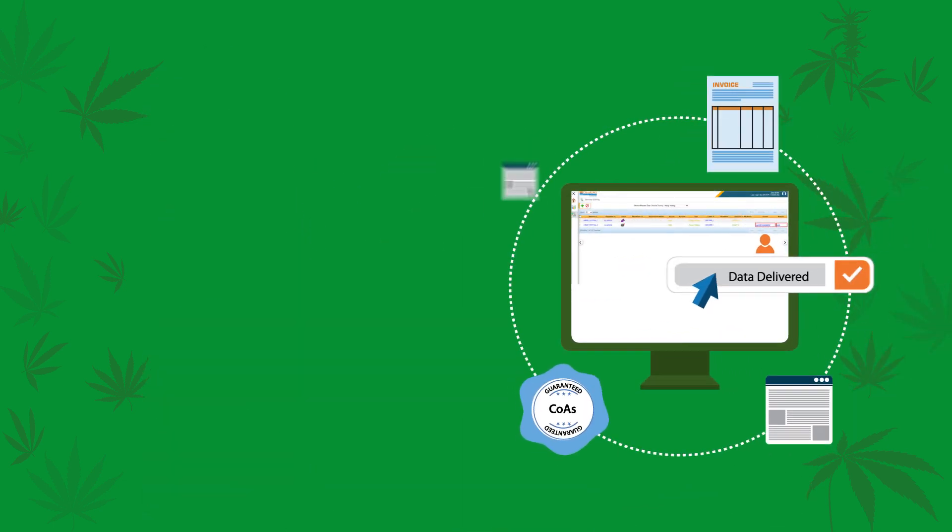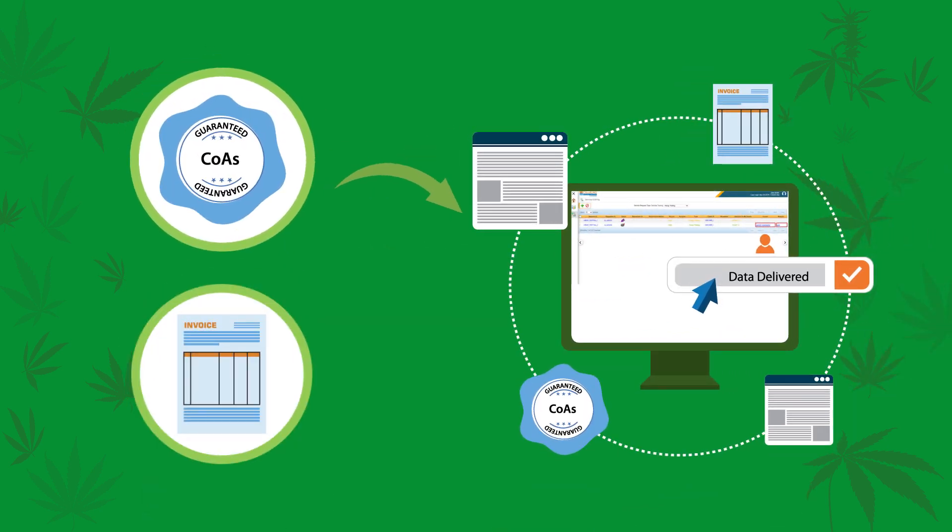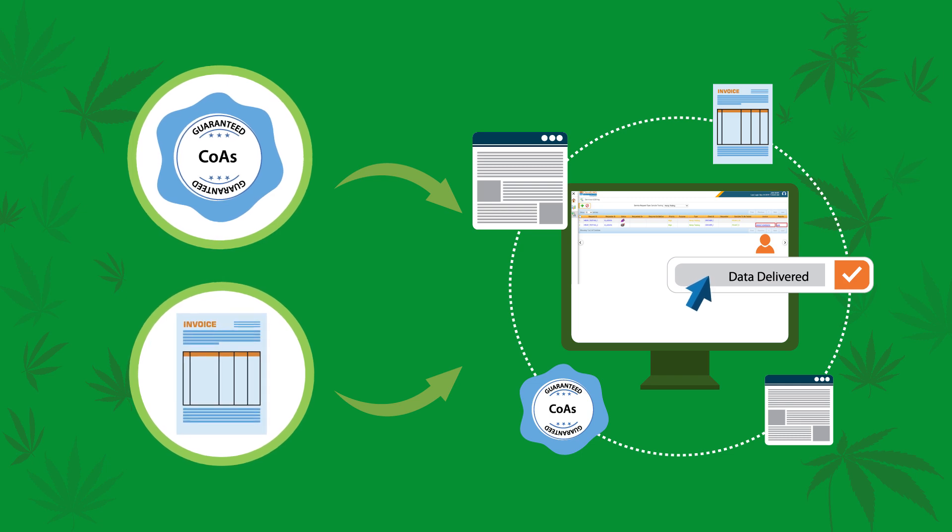Furthermore, CloudLIMS can deliver COAs and invoices to customers on a self-serve client portal.